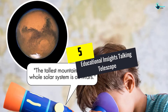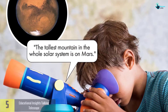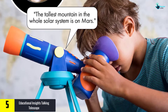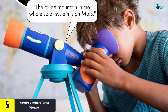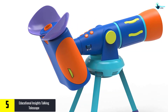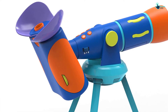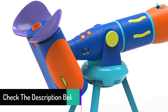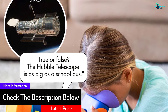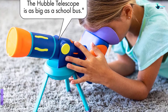Starting at number five, we have the Educational Insights Talking Telescope. It is no surprise how this toy became a finalist for the Toy of the Year. The manufacturer is also pretty confident about the materials they used, as they offer a one-year risk-free guarantee. They've been making toys for a number of decades. The best part is your kids will get taught about the basics of the solar system — there is nothing like seeing them learn a lot of things.